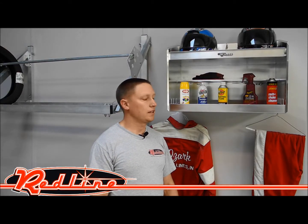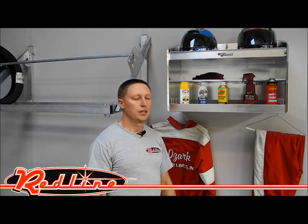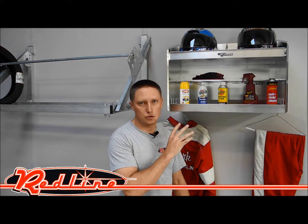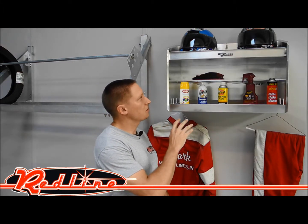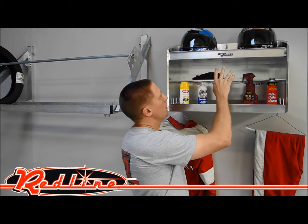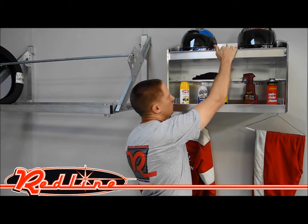Hi, I'm Ian Gilmore with Redline Engineering and redlinestands.com, here to show you Pitt Posse's best-selling helmet storage cabinet. This is the deluxe double helmet bay. There's room up on top of this full aluminum storage cabinet for two helmets, along with the center divider right here.